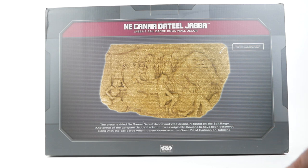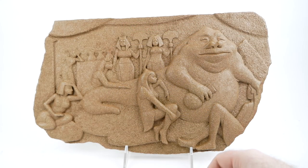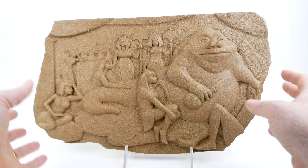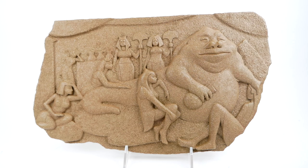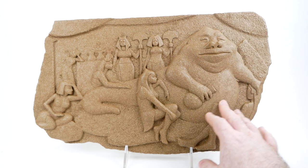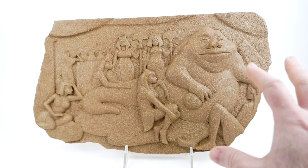The backstory is that they've managed to salvage this art piece and it's being sold at Doc Ondar's as a curiosity. Out of its packaging, it's roughly 18 inches wide (46 centimeters) by 11 inches (26 centimeters) tall — a decent size. The coloration seems darker than I had originally anticipated — more of a brown than a tan. From looking at it in the movie, I thought of it as a very light sandstone coloration, but this is more of a brown.